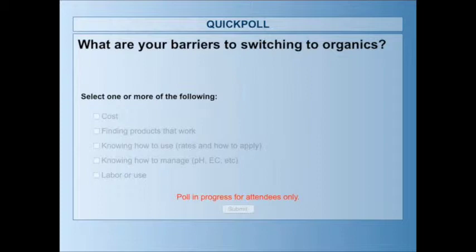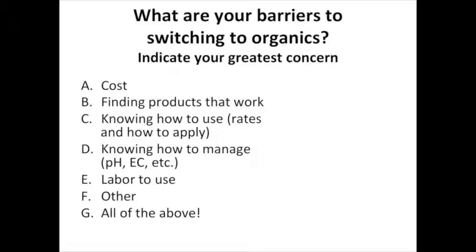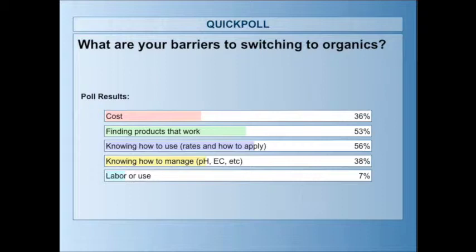Based on the audience poll results about barriers to switching to organic fertilizers, it looks like there's a pretty close tie — about half of us are challenged with finding products that work, and about half just don't know how to use them, at what rates, and how to apply them. It's interesting that only 6% of our audience responded that labor or costs are a concern. We've got some information coming up about how to use and rate supply that we hope you'll find helpful.